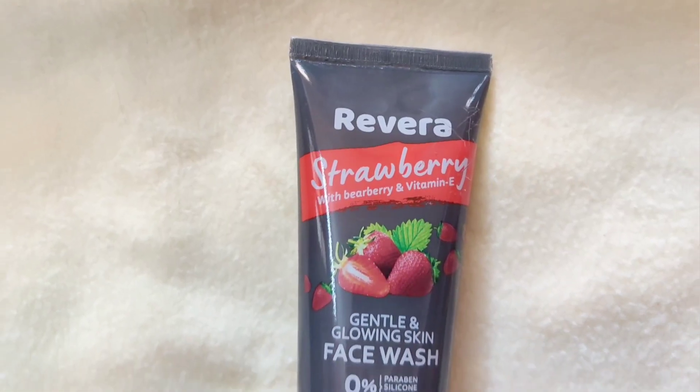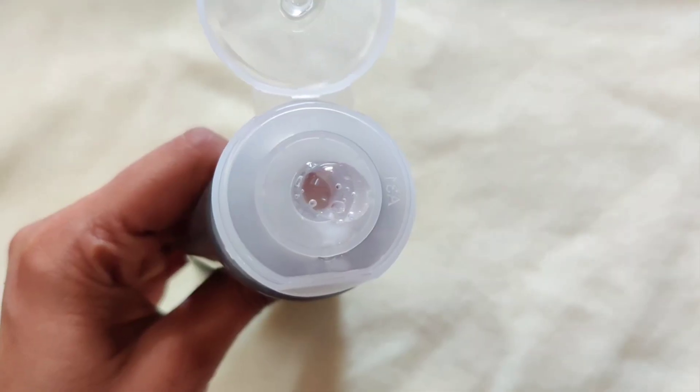The next flavor I have is the strawberry face wash. Strawberry in general has a high dose of antioxidants which helps prevent your skin from sun damage and also free radicals. This one helps to remove all of your impurities and also keep your skin fresh for a very long time, and the fragrance is amazing.